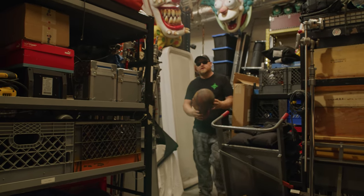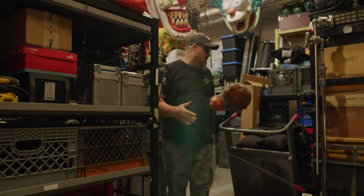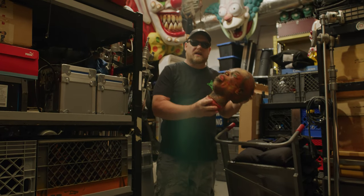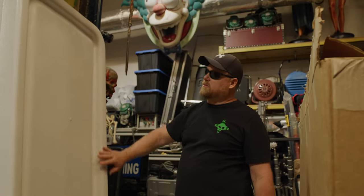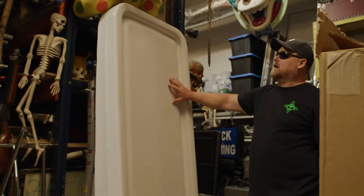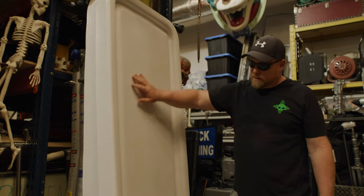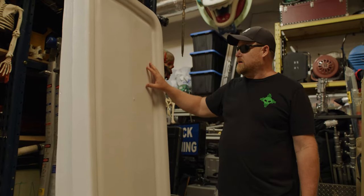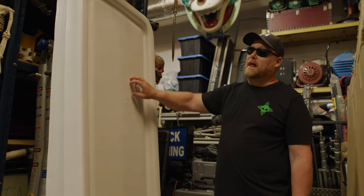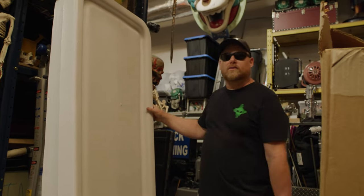We're in the back storage of the studio here. We keep a lot of props, like this head prop here. These are some autopsy table tops if you're doing a vintage mortuary scene — basically the top of the autopsy table that they used to use in mortuaries for embalming. So they're plastic, but on film they look real.